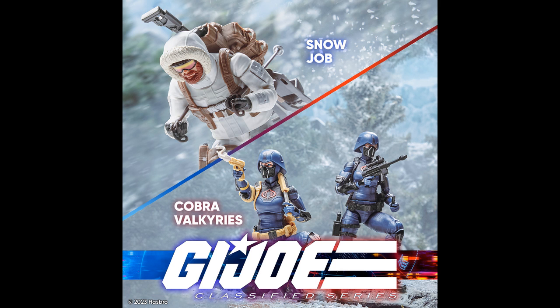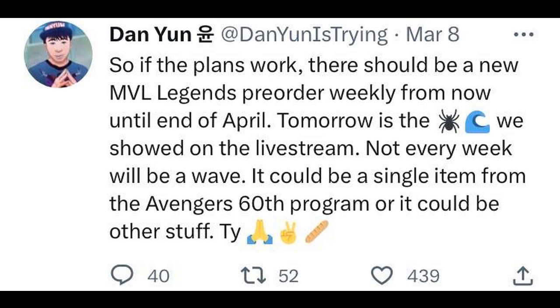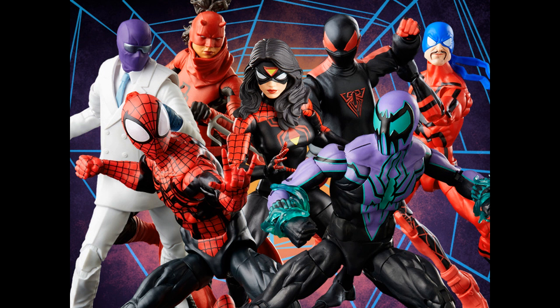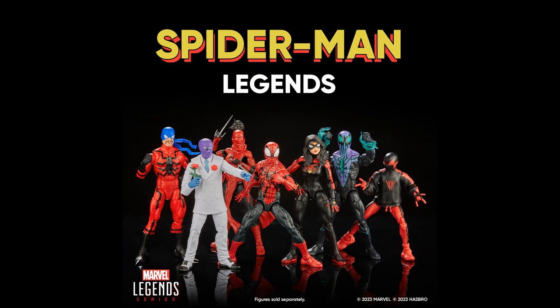We talked about the little Easter eggs that were sprinkled in, and quite a few of those things went up for pre-order yesterday. I pre-ordered a few myself. Definitely looking forward to Snow Job and definitely looking forward to Scrap Iron. Yesterday on Twitter, Dan gave us a heads up that today there would be a pre-order for the Spider-Man wave.